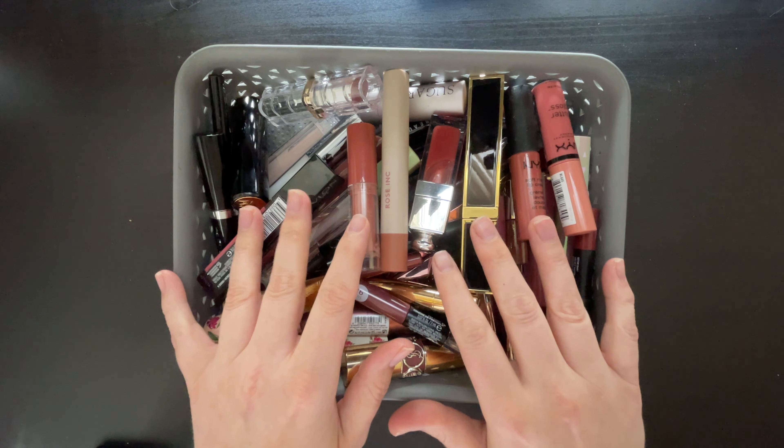I started with lips because it is the category that I have the most in. When it comes to decluttering, I am not trying to get rid of a certain number of products. I'm definitely not trying to become a minimalist. I do want to make my collection a little bit more manageable and I also don't want to be wasting space with products that I know I don't use.